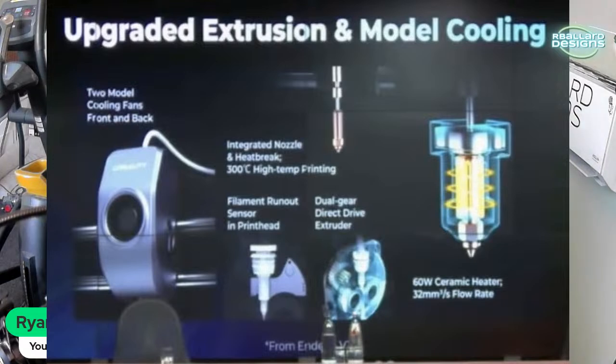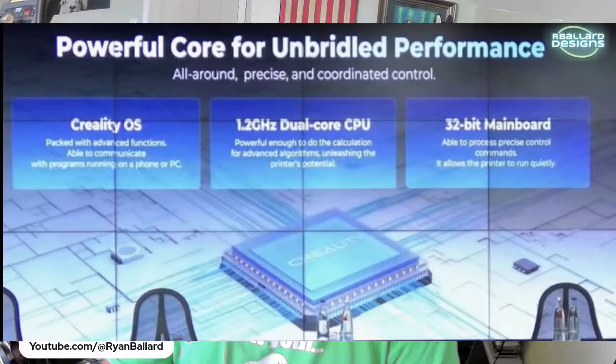On the hardware side, they're running Creality OS — which is Klipper — with a 1.2GHz dual-core CPU and a 32-bit mainboard. It's probably not going to be silent but it'll be okay.